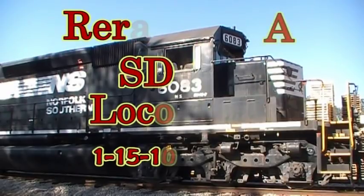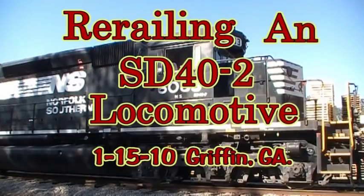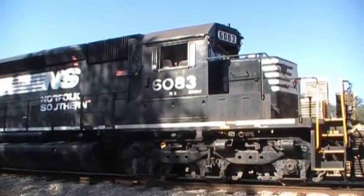I worked for a good many years as a railway carman. One of the jobs of a carman is to re-rail freight cars and locomotives when they get off the track. Today I got the opportunity to video a locomotive being re-railed at Griffin, Georgia. When I arrived on the scene, the local carman, Kenny Terry, was busy as a bee blocking up under the rail getting ready to re-rail the locomotive.